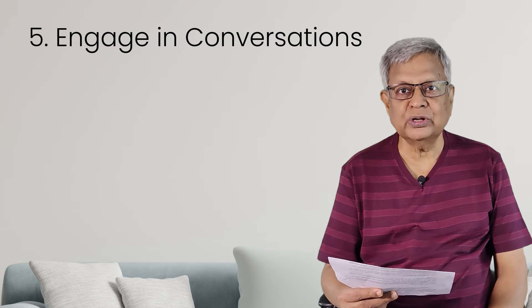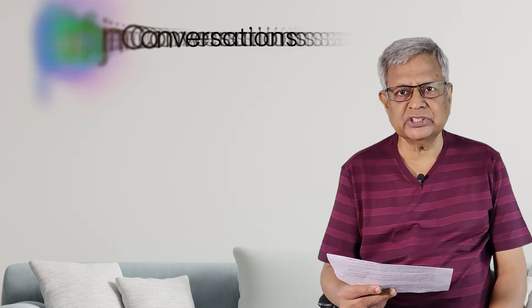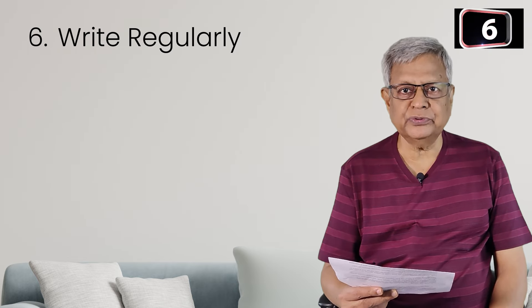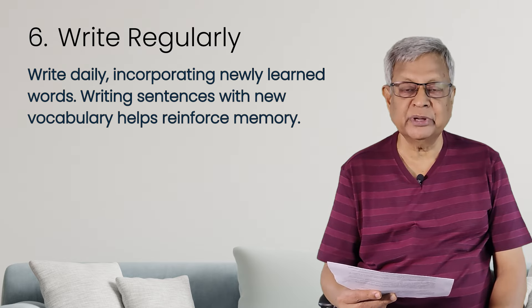If you are studying in college, you can speak to your lecturers in English — raise your doubts in English. If you go to a mall, the salespeople speak good English — you can speak to them. So you have to engage in conversation. That is the fifth point. The next tip is to write regularly. Even if you learn words, unless you write, you won't commit those words to memory.